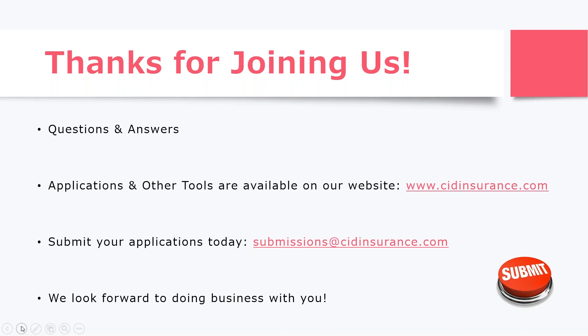Make sure you visit our website — it's a great resource. All of our applications are there, and lots of other broker tools are available. Our webinars are there as well. This webinar will be recorded and put up probably sometime today, and you can go back and watch it, have other people in your office watch it, or watch any of our other webinars — there are so many on different coverages and different classes of business. Submit your applications today at submissions@CIDinsurance.com. We look forward to doing more business with you. Thanks for joining us.